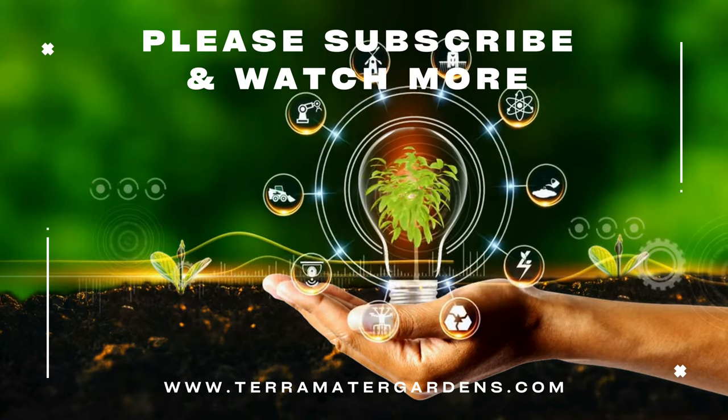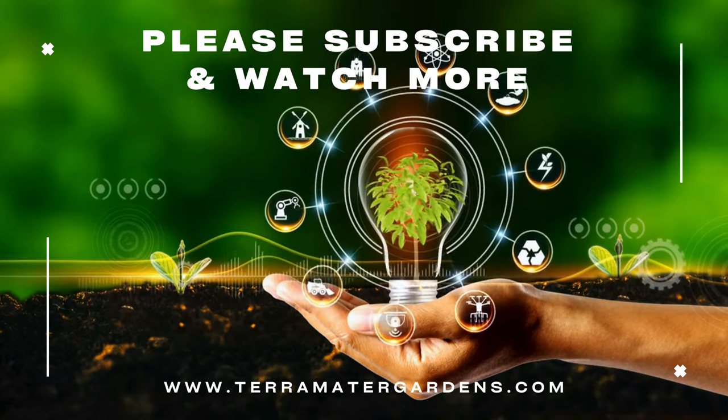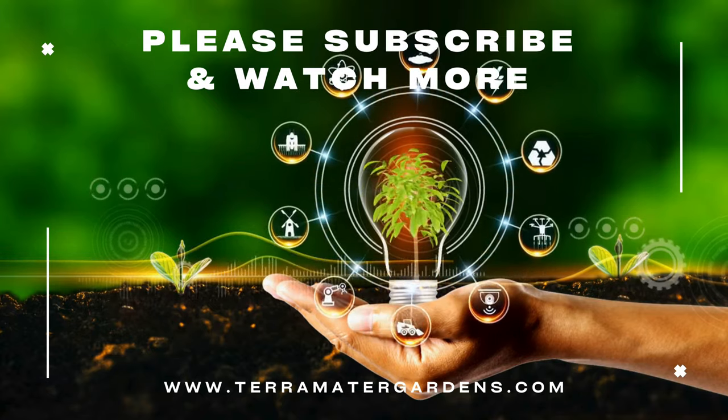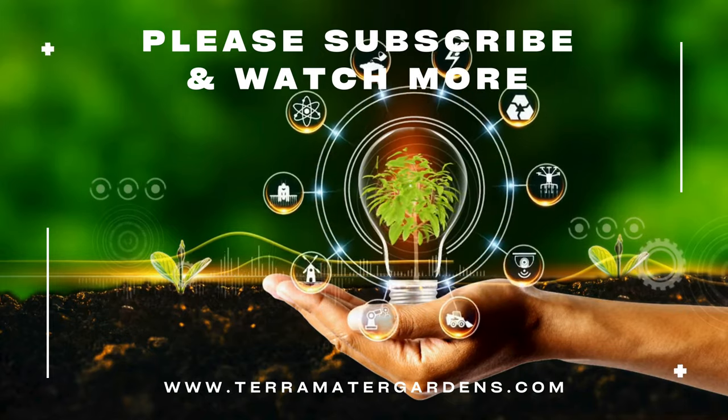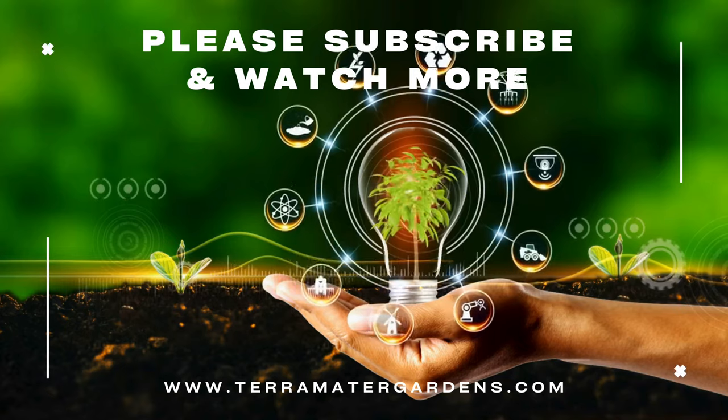Hibiscus Holy Grail is a stunning addition to any garden, offering dramatic deep red blooms that capture attention and add a touch of exotic beauty. Whether planted as a focal point or in combination with other sun-loving plants, it brings vibrant color and lush foliage to any landscape. That wraps up today's plant profile — don't forget to like, comment, and subscribe for more plant profiles. Until next time, happy gardening!